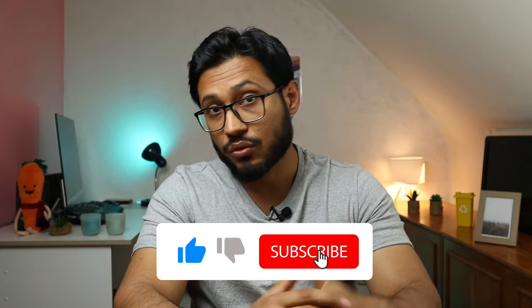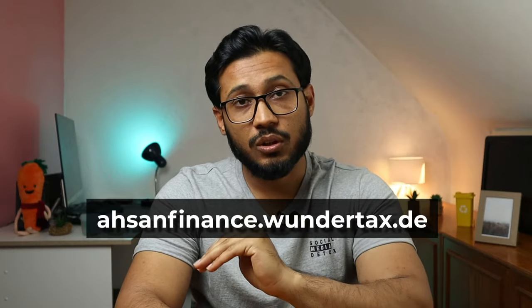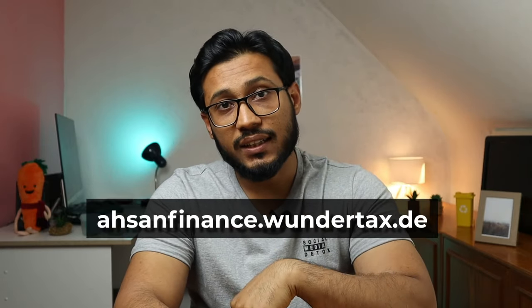If you're liking my content so far, don't forget to hit the like button. To get the five euro discount, you need to go to snfinance.wundertax.com — I'll put a link in the description below. Once you sign up, you'll have to verify your email address. The whole process should take around 20 minutes from start to finish.